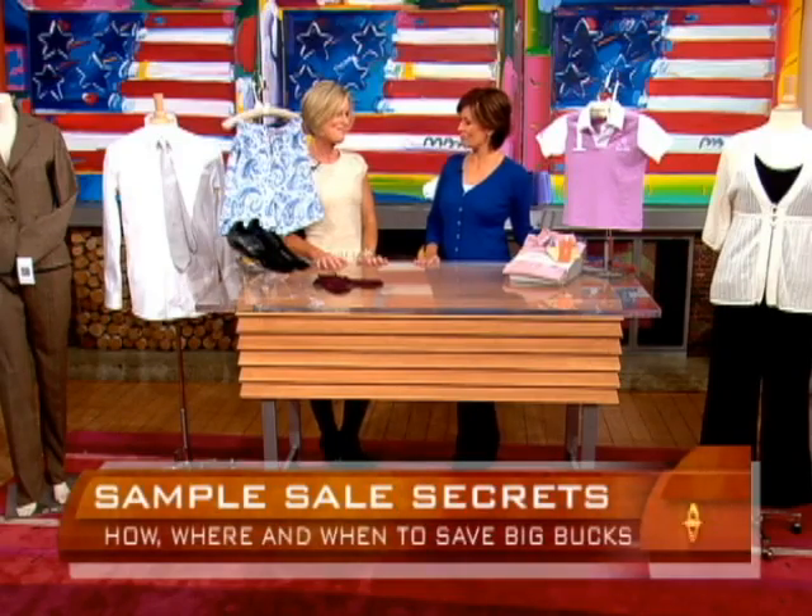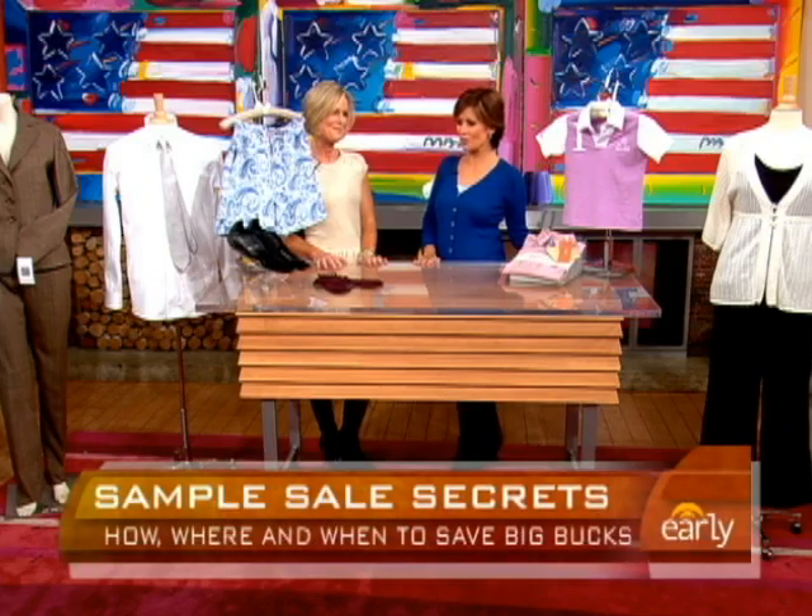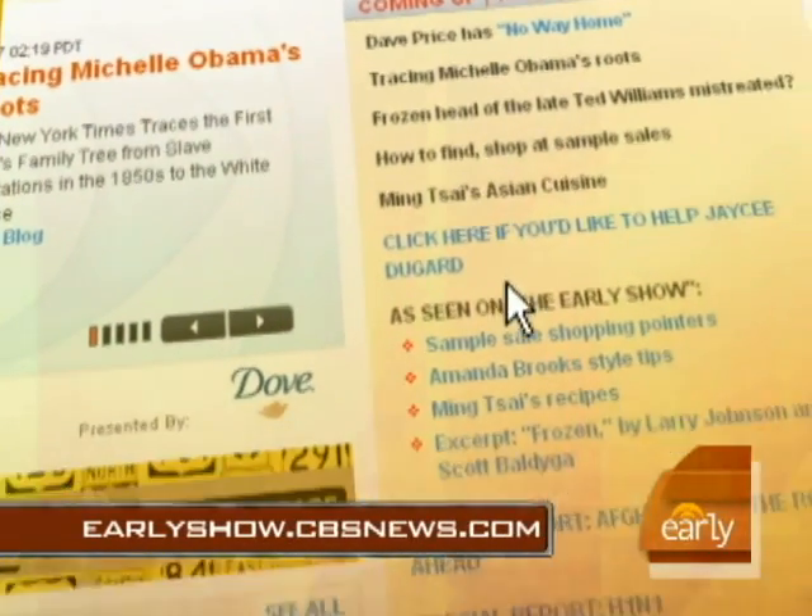Vera Gibbons, thank you. For more information on sample sales, go to our website at earlyshow.cbsnews.com.